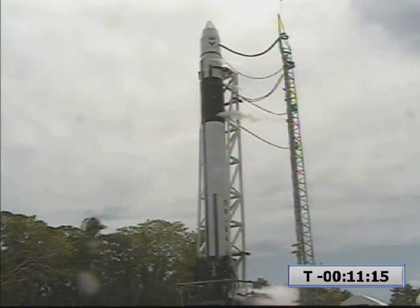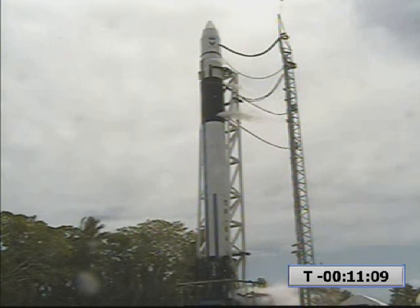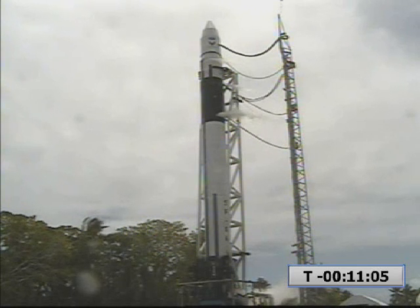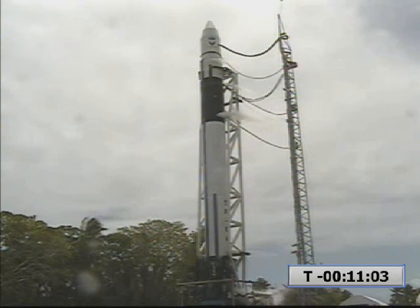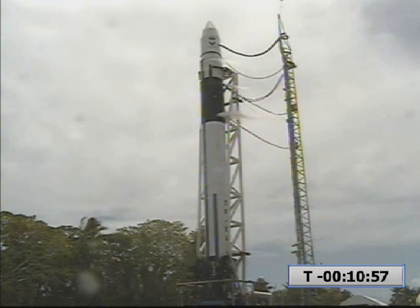This is SpaceX Launch Control. The vehicle has been recycled and turned around for another attempt. In about one minute, we will re-enter the terminal count and try for launch. T-minus 11 minutes and counting. Step 113: VC start terminal count sequence at T-minus 10 minutes. Proceeding.